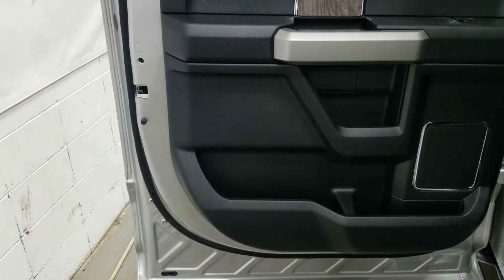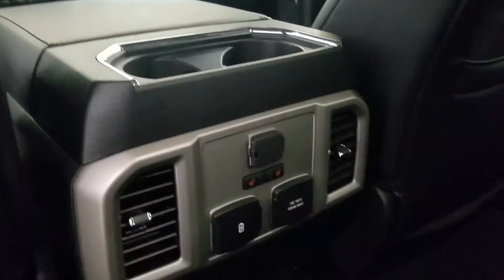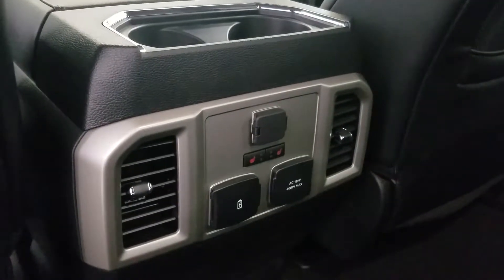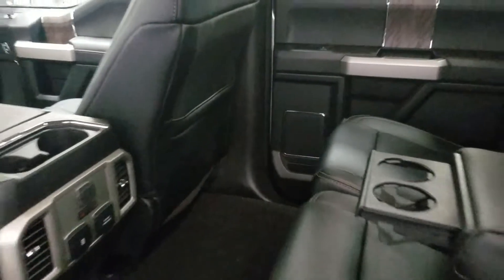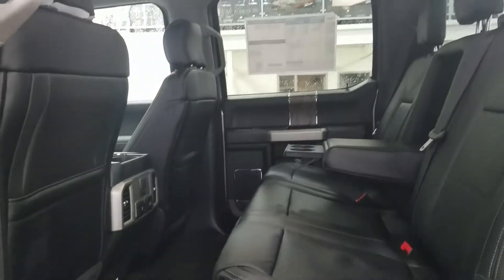At our center console we have tons of cubbyhole storage with dual cup holders, and tons of storage underneath, plus two cup holders in the rear. Rear passengers will enjoy lots of door storage, power windows, and storage behind the driver and passenger seats. At the back of the center console there is a 12-volt adapter, dual heated seats, dual USB ports, and an AC outlet. With the 60-40 bench seating arrangement, there's plenty of legroom and headspace to comfortably fit three passengers in the rear.